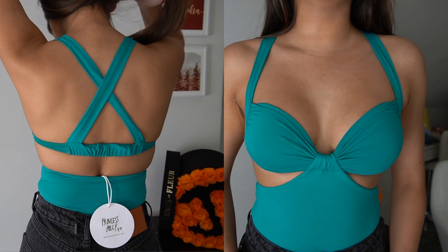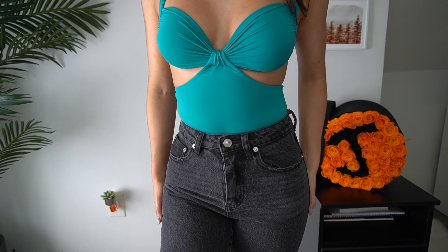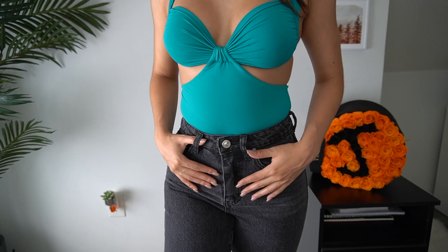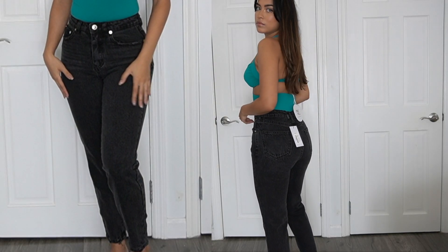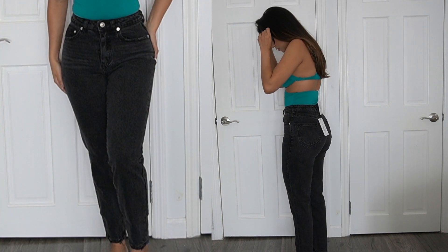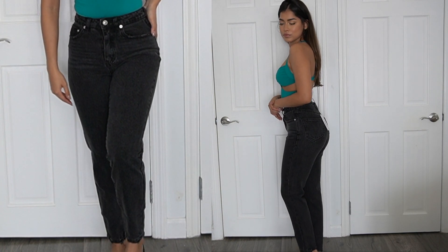This top is a bodysuit that feels similar to bathing suit material — really flattering and form-fitting, and the color is stunning. The camera doesn't even do it justice. I love a good quality vintage jean, and these are exactly that. I do recommend sizing up in these though, because I'm usually a size zero but got these in a two and they're still pretty snug.